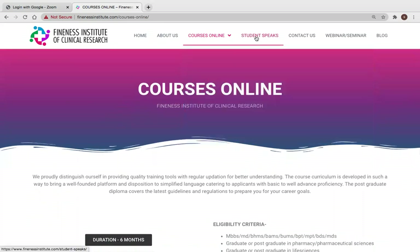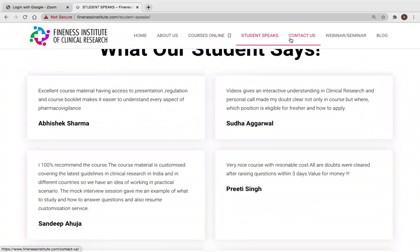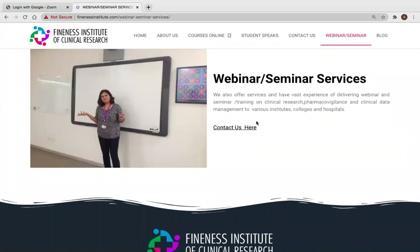There is a student testimonials section on the website as well as a webinar and seminar section, through which we provide services to various hospitals or organizations to conduct clinical research lectures to students both online and offline. You can also visit our blog section.